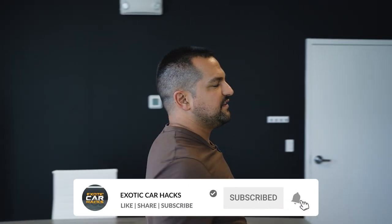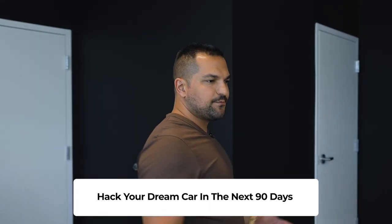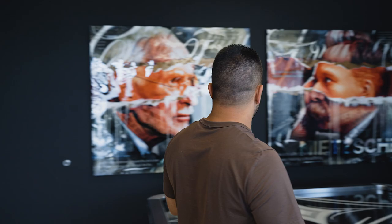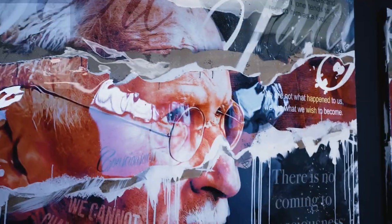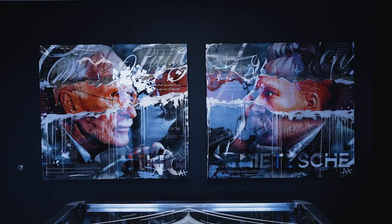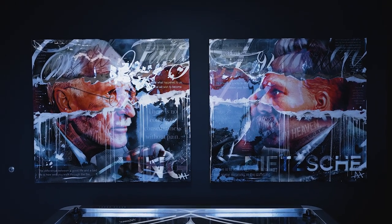I'm slowly getting my second man cave together. This is a different location than where I have my giant anime mural. I just finished these two incredible pieces of art that I had commissioned — these are one-of-ones of two of my favorite philosophers. We're putting this game room together and I think this is going to be cool. There's a lot more art coming, I'll show you guys as soon as it's done.